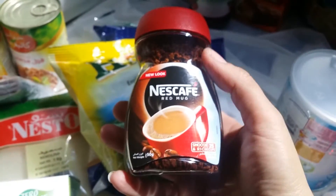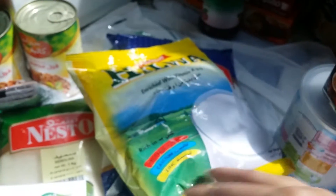I got a small Nescafe to refill my container. Then I also got them some toothbrushes and toothpaste.